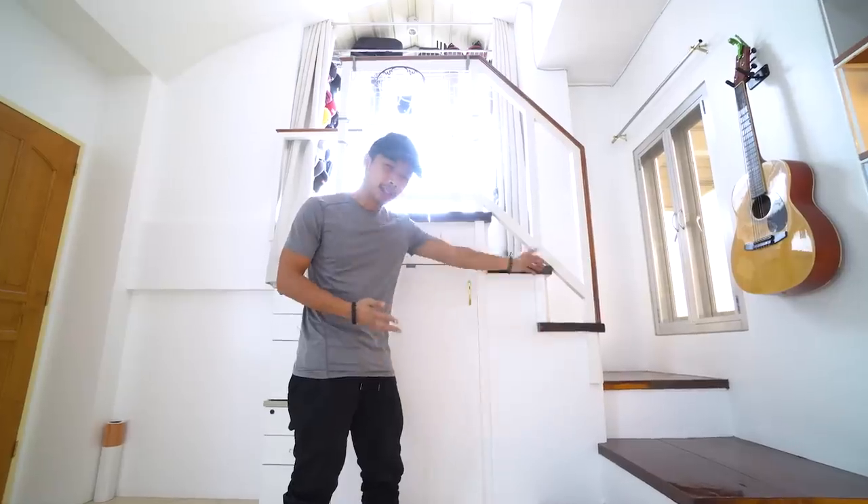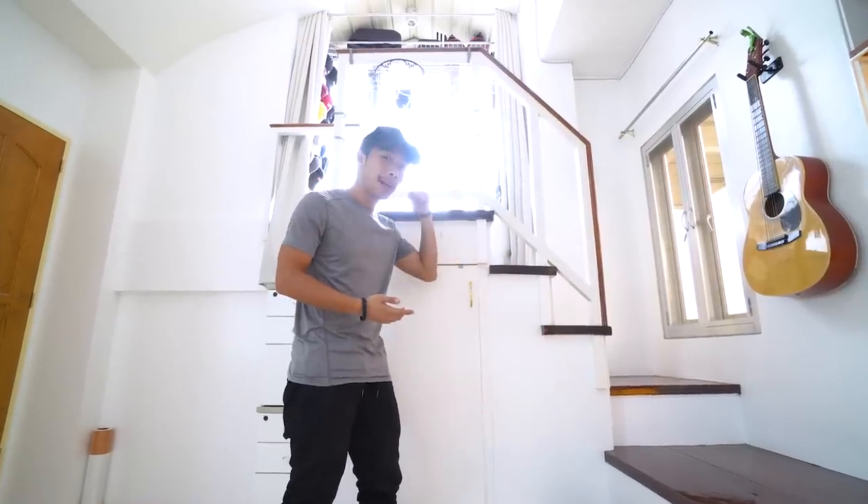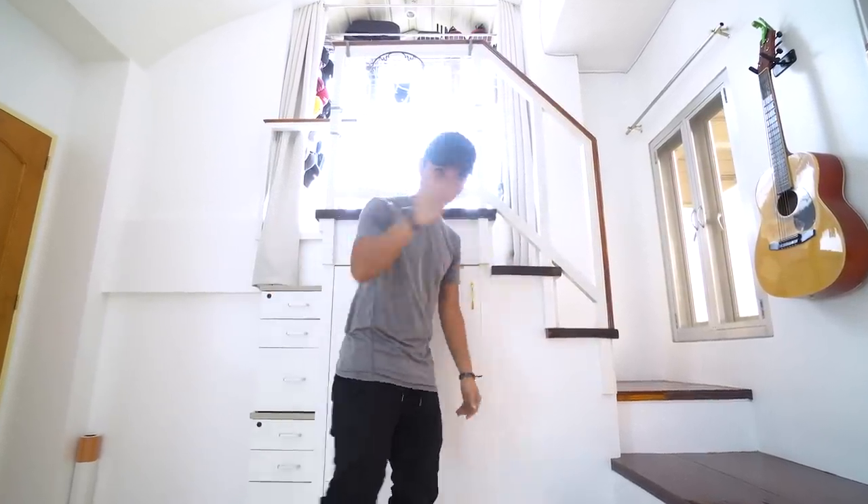Day 3572 of living underneath the stairs and I've finally completed my dust collection. Alright, let us move on to my main balcony up there.